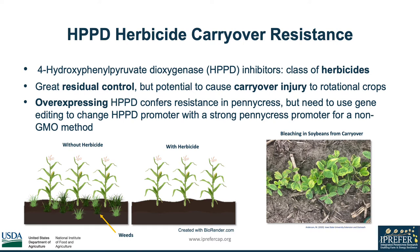HPPD inhibitors are a class of herbicides that prevent weed growth during the corn growing season. Although they provide great residual control, they can cause carryover injury to the next soybean growing season, as shown in the image on the right, which can reduce yield potential.